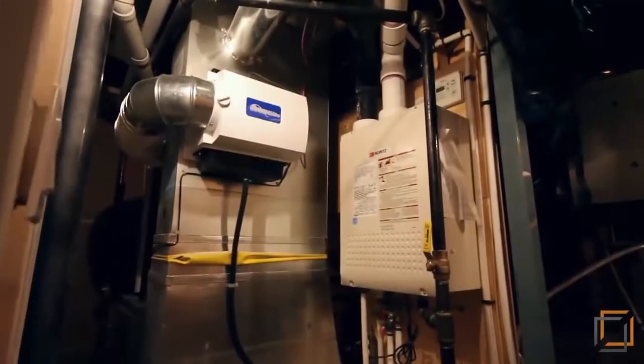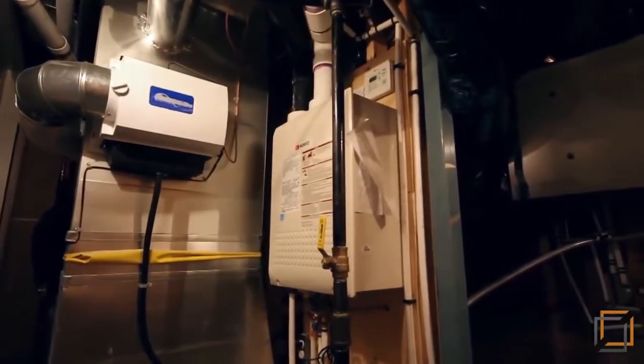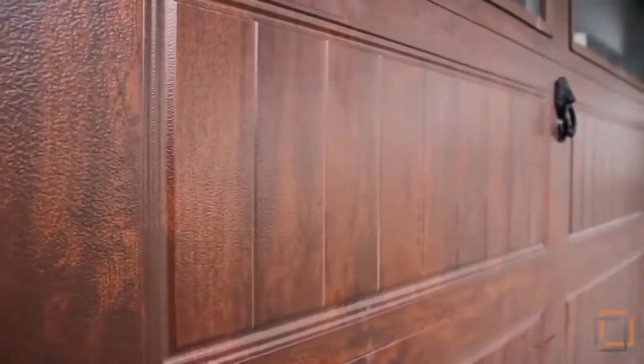The electrical and mechanical systems have been structured to maximize energy efficiency. With an attached double garage and an exterior designed to last, the beauty of this home goes deep in all its details.